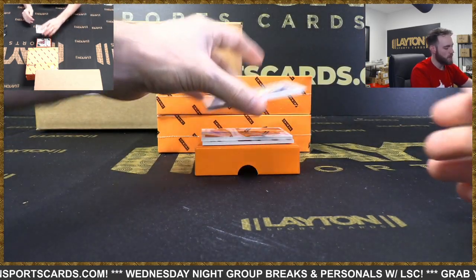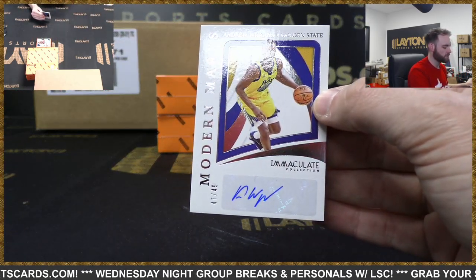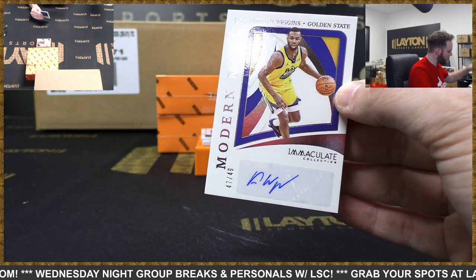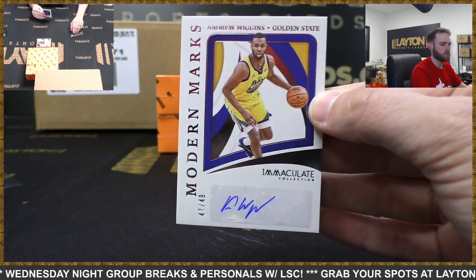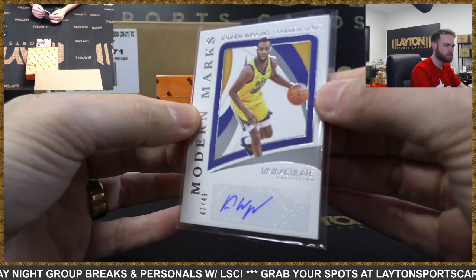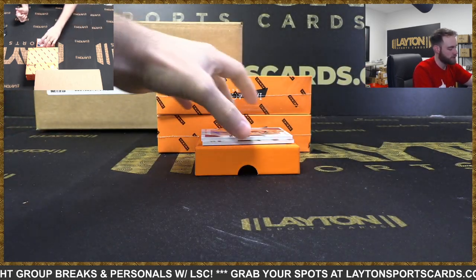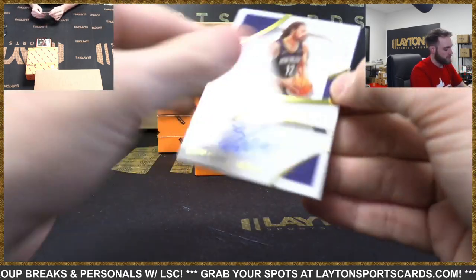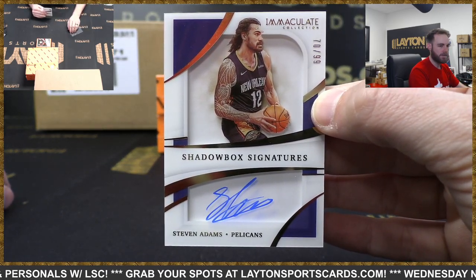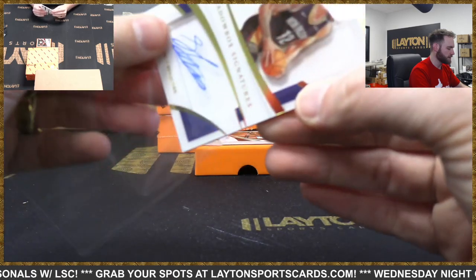Andrew Wiggins - Modern Marks, Warriors to 49. Wiggins auto for the Warriors. Starting All-Star guard Andrew Wiggins. To 99 - Shadowbox Signature, Steven Adams, Pelicans.